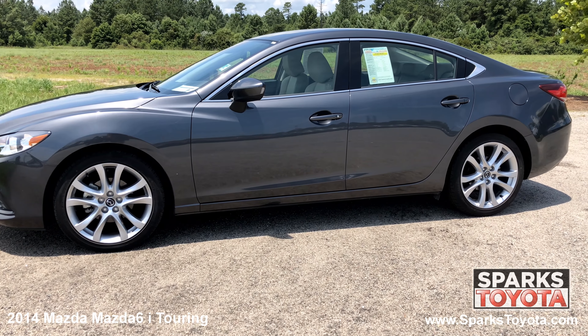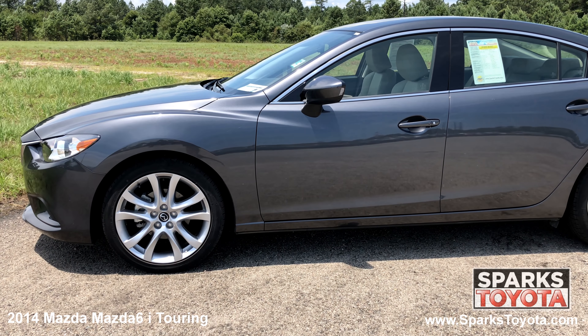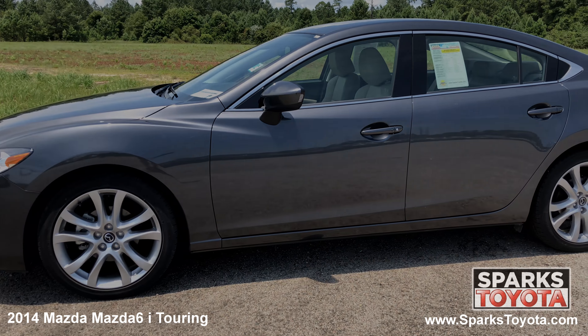Thanks to its handsome new design, roomy cabin, agile handling and impressive fuel economy, the 2014 Mazda 6i is a solid choice for a mid-size sedan.